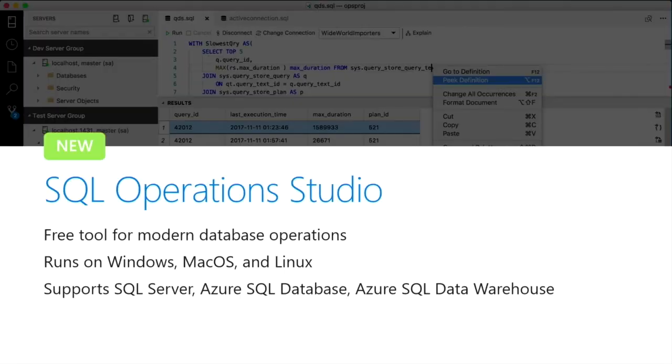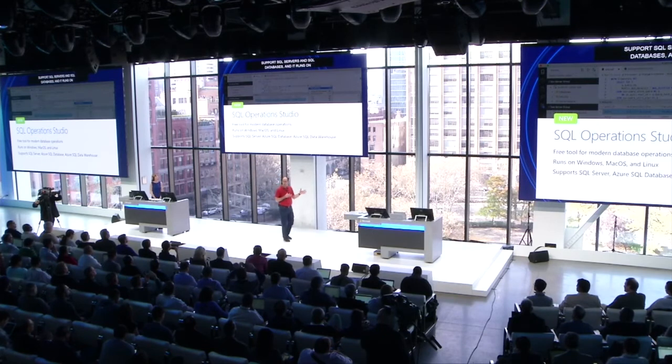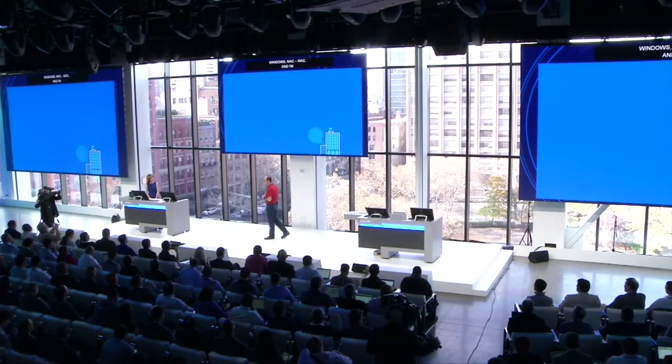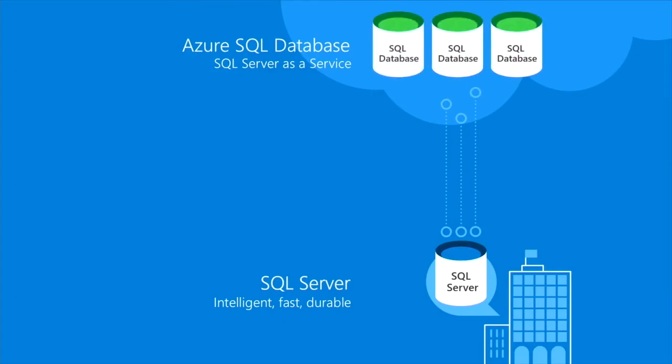One of the great new tools that Lara demoed was our new SQL Operations Studio. It's a free tool for modern database operations and supports SQL Server, SQL Databases, and our Azure SQL Data Warehouse service. It runs on Windows, Mac, and Linux machines, allowing you to use it everywhere. I'm really excited to announce it's available to start downloading and using today. We also have a new Azure Data Migration Service that will make it even easier to migrate your existing databases to use our new Azure SQL Database as a service.